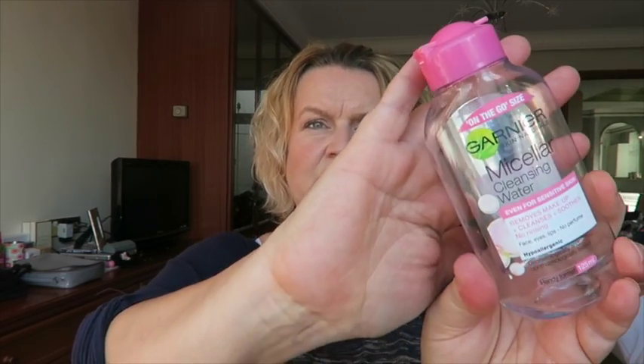A little Garnier micellar water. Again, I've talked about this. I like this to take my makeup off. I'm sure I'll go back to it again — I'm trying something different at the moment, just for interest. But yeah, always a nice, reliable, good value for money makeup remover.